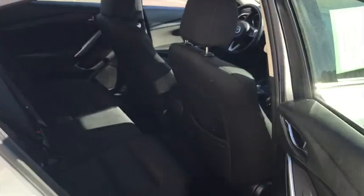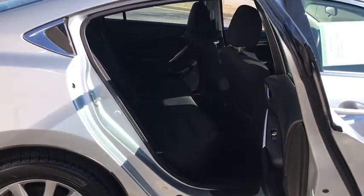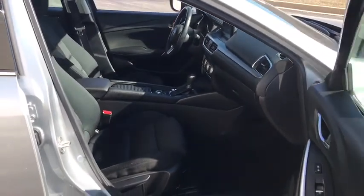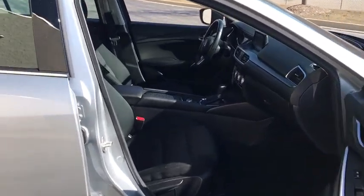dual airbags, power steering, alloy wheels, four-wheel disc brakes, electronic stability control, power windows, CD player, trip computer, rear window defroster,